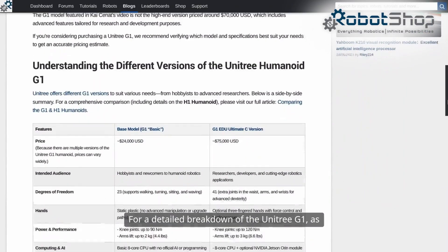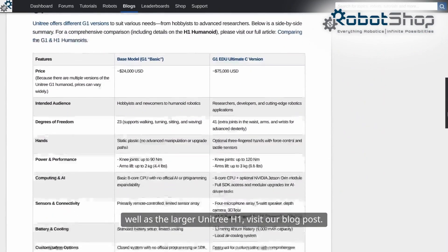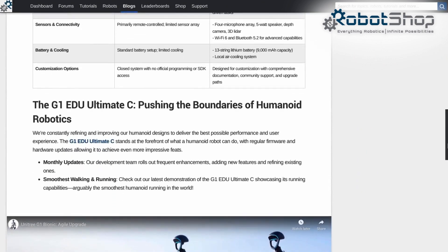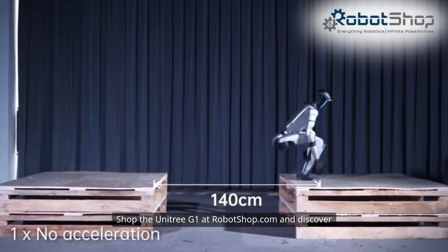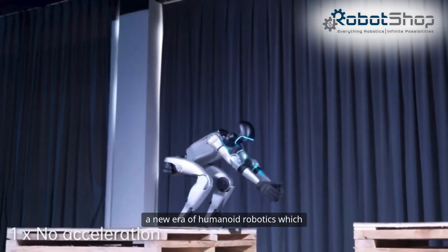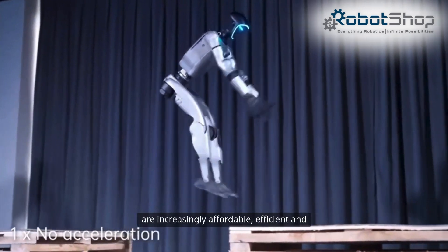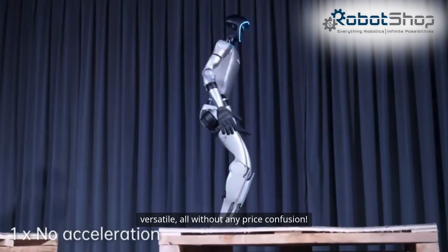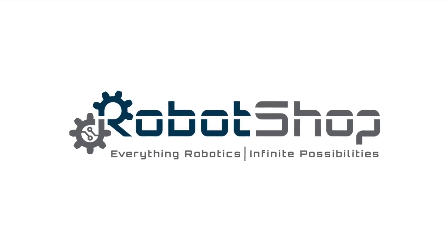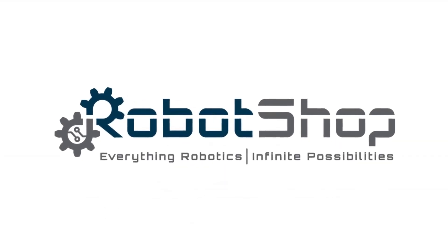For a detailed breakdown of the Unitree G1 as well as the larger Unitree H1, visit our blog post. Shop the Unitree G1 at RobotShop.com and discover a new era of humanoid robotics — increasingly affordable, efficient, and versatile, all without any price confusion. Robot Shop: everything robotics, infinite possibilities.